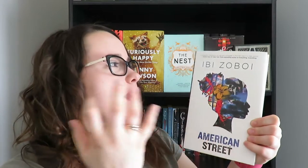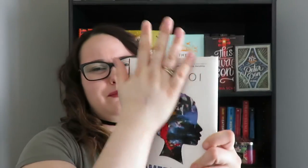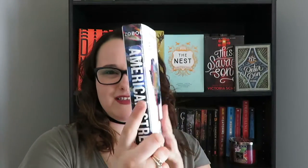Next up I have American Street by Ibi Zoboi, a 2017 release I just finished about two weeks ago — I'll talk about it more in my March wrap-up. This cover is simple yet there's so much going on. I feel like it really depicts the story well. I love the color scheme, the outline of the Haitian girl, and how it's kind of paint-splattered. The spine is so unique too — when they decorate up a plain cover's spine it looks really pretty on your shelf.